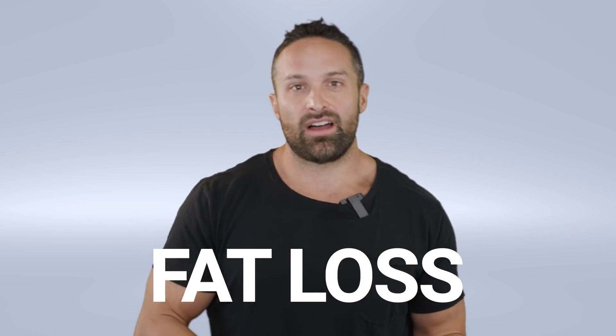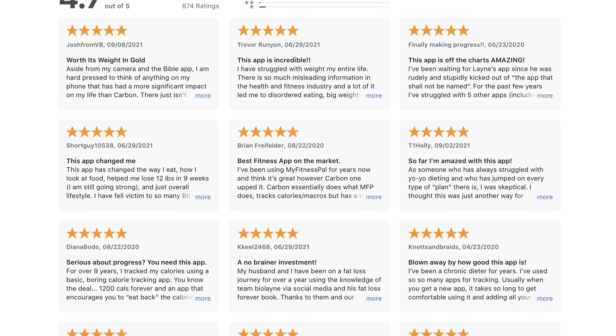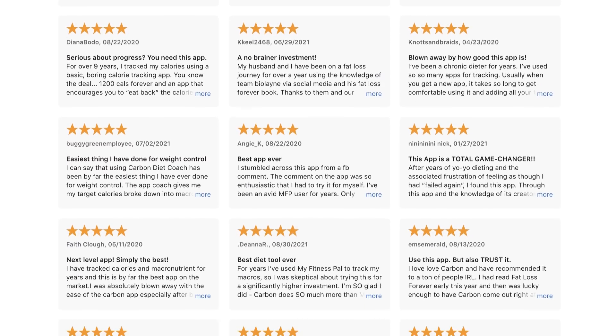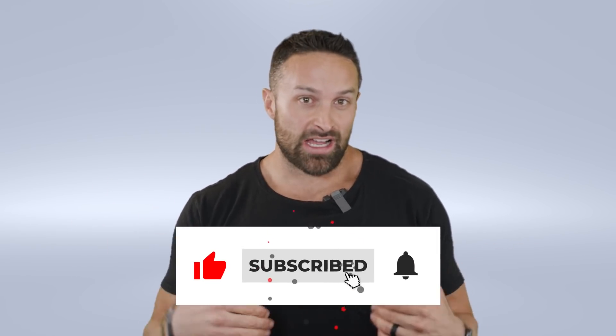Hope the video was helpful. If you have questions, leave them in the comments. If you're interested in Carbon Diet Coach — which can help with fat loss, maintenance, reverse dieting, or gaining muscle — click the link in the description. It's a great app with tens of thousands of users and 4.7 stars in the app store. It's $10 a month, about 20 times less than a reputable nutrition coach. I use it myself, Holly uses it — it's how good it is. Catch you next week.